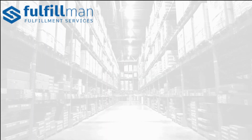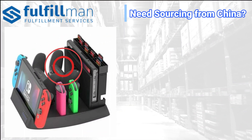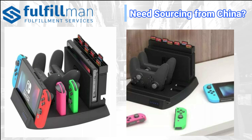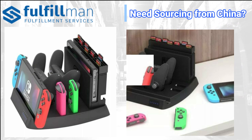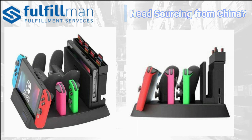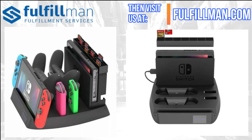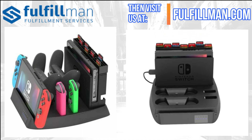For our first product, it's the Nintendo Switch Charging Display Stand. This is a convenient stand that displays your Nintendo Switch and accessories while charging them. It takes up minimal space and fits right in with your setup, designed to keep your setup clean and organized.